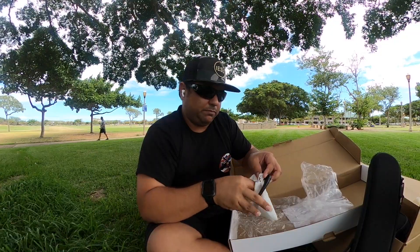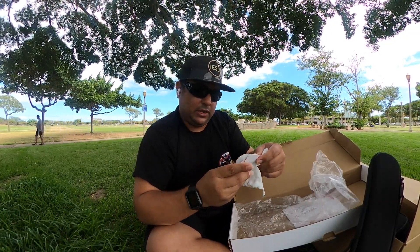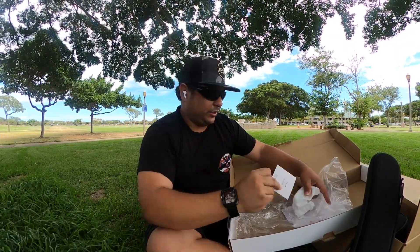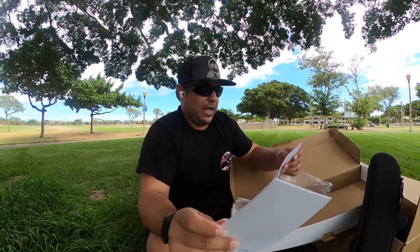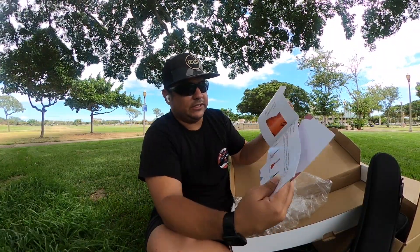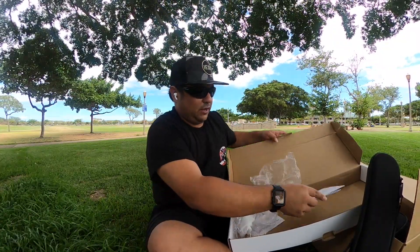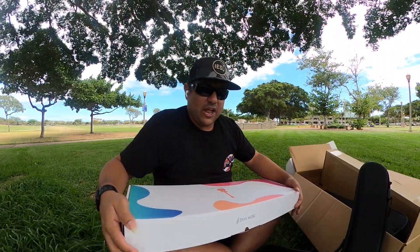A capo comes with it. As an instructor I probably wouldn't use it since I wouldn't be teaching kids to use a capo yet, but it's there if we need it. There are also spare strings. The kit comes with a user manual and an Enya catalog. But we want to get to the main show of this unboxing and open up the Enya Nova.